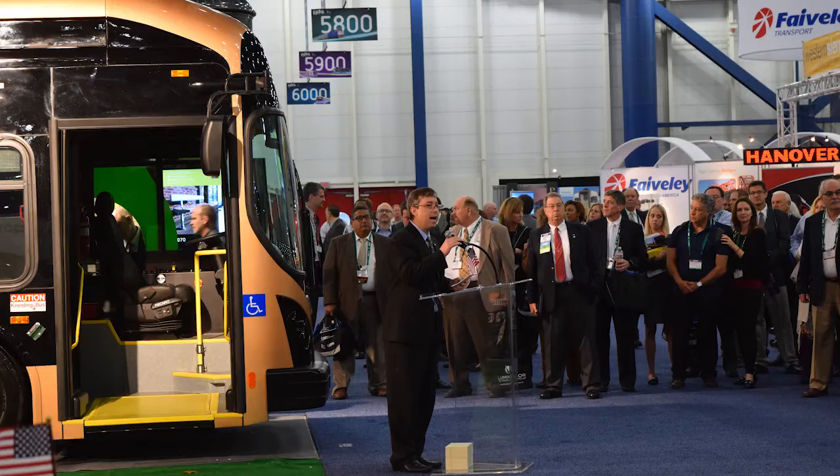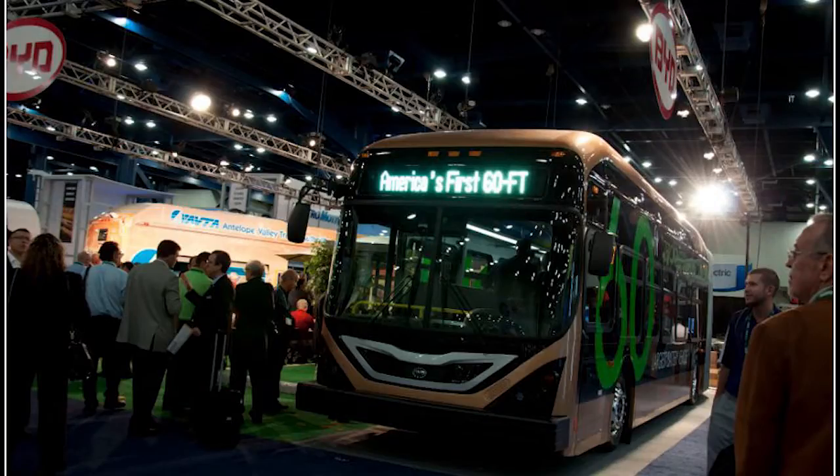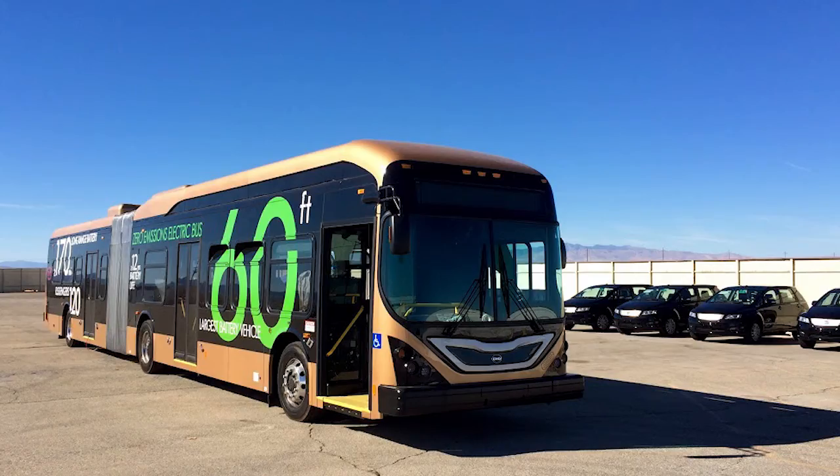The VP for Sales, Brendan Riley, providing the details to me for the KNX Business Hour: "This is a battery-electric 60-foot articulated bus utilizing the BYD proprietary batteries, which are iron phosphate batteries. They're environmentally friendly batteries with no caustic electrolytes and no toxins or heavy metals in the batteries."